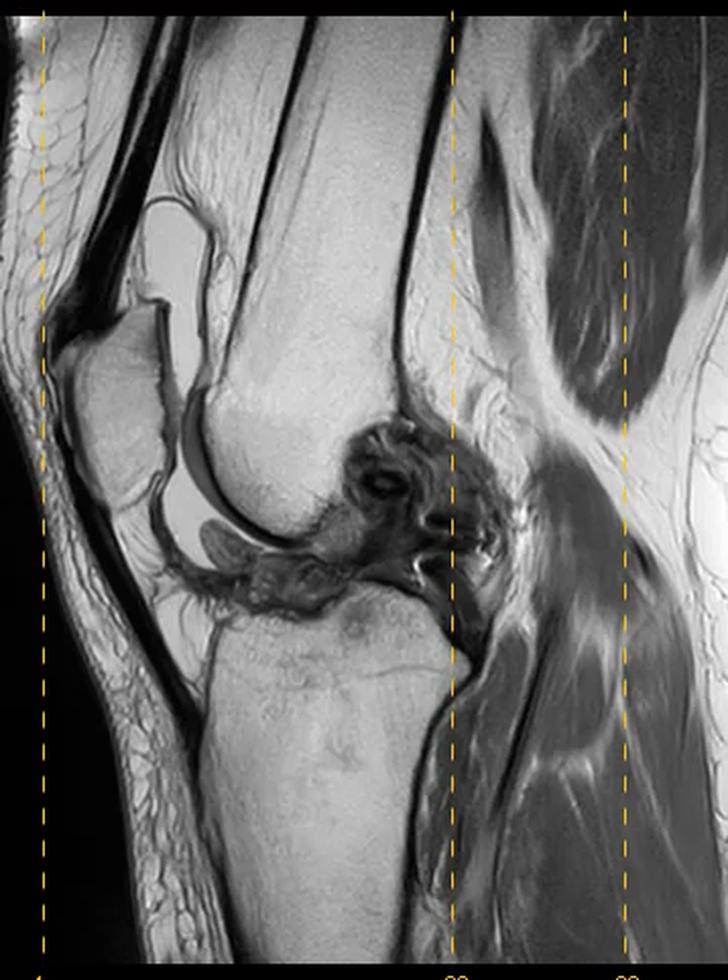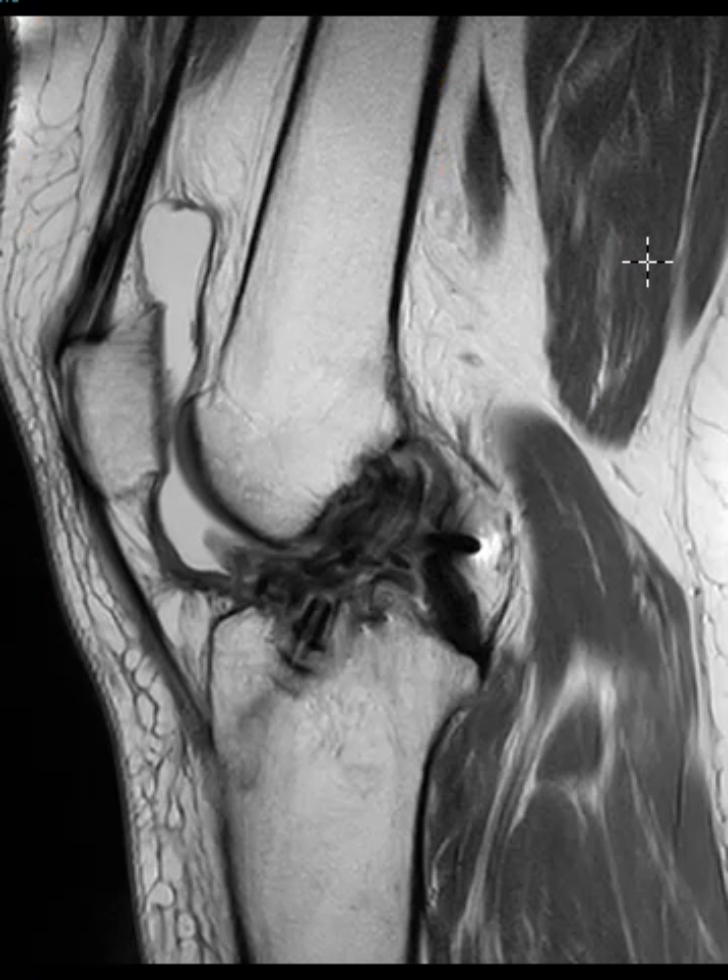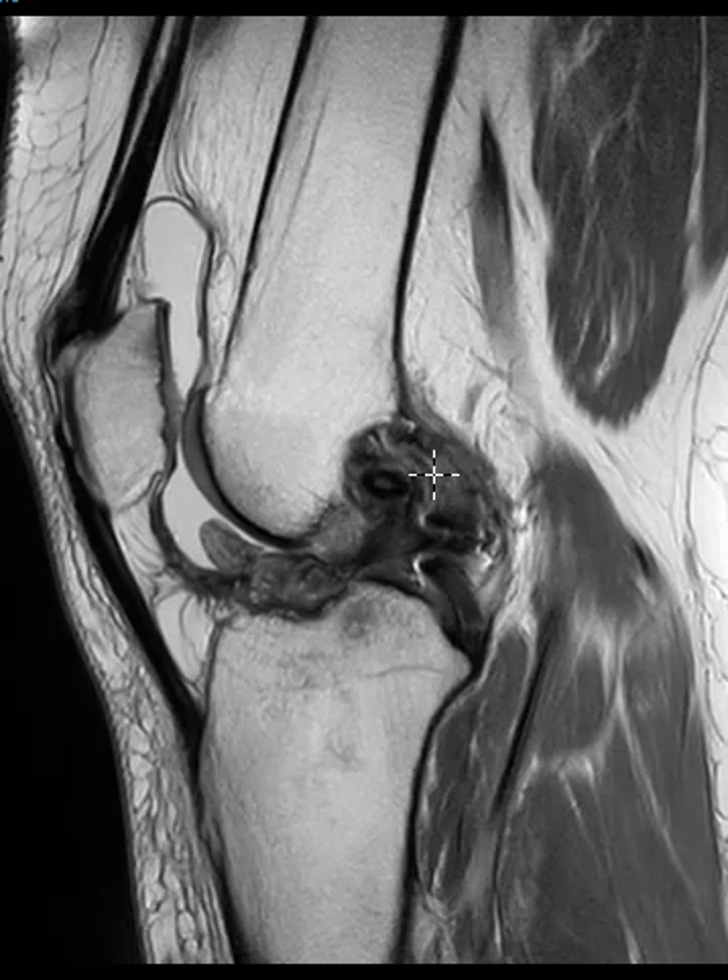Hello, this is Dr. Gay from First Look MRI. This is a patient born in 1972 who had an ACL tear and ACL reconstruction. They have some fullness and pain in the knee, and they have several findings, but this is just one of them here.